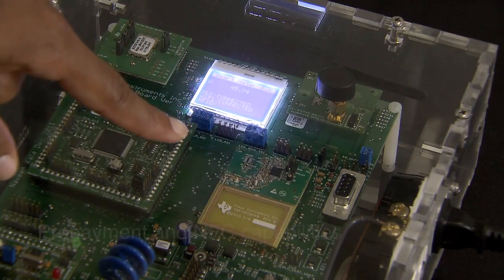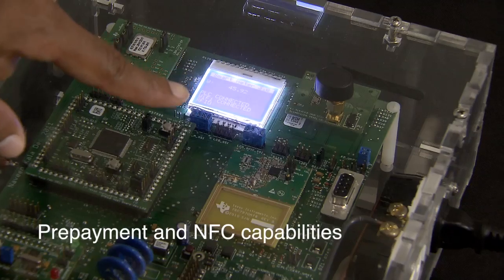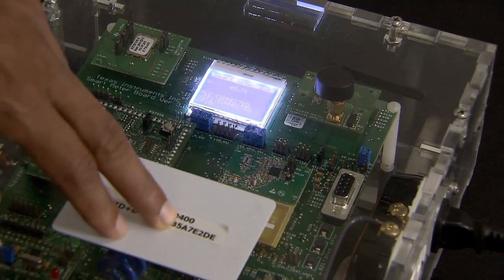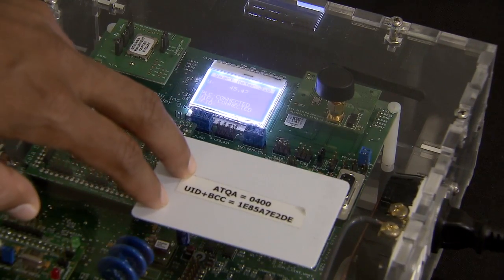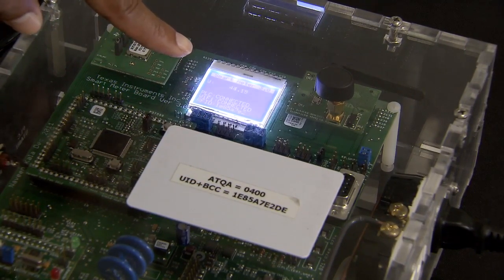The RFID module showcases the prepayment capability of a Smart Meter. To demonstrate this capability, a contactless card is placed over the antenna and the unique ID is displayed on the LCD as shown below.